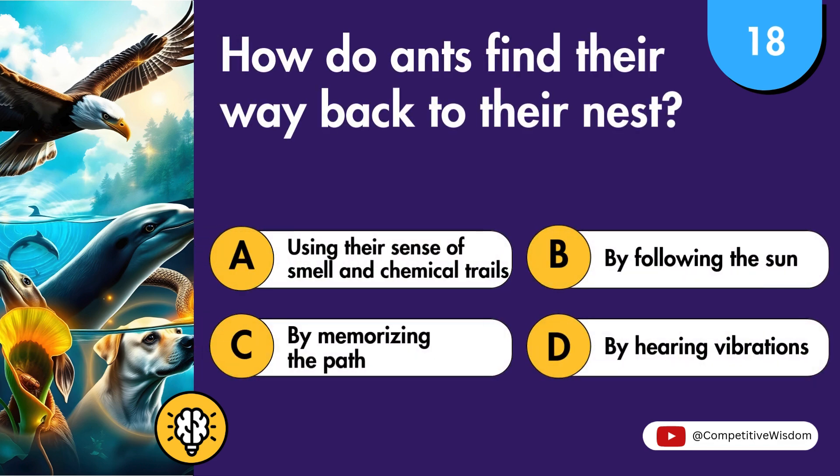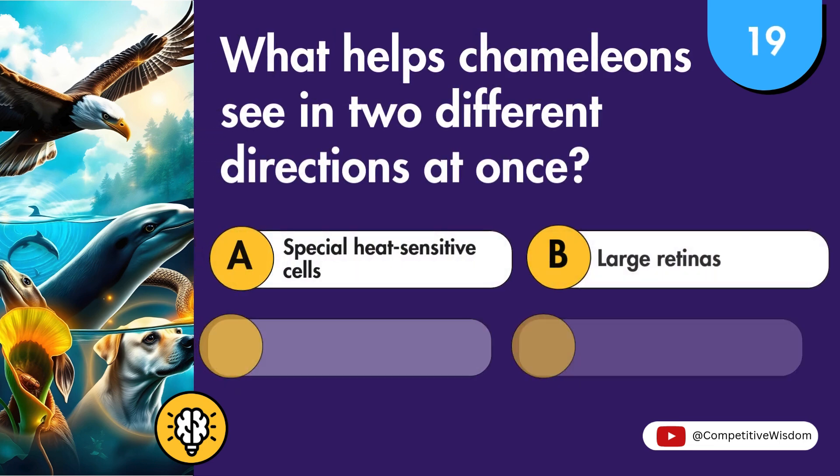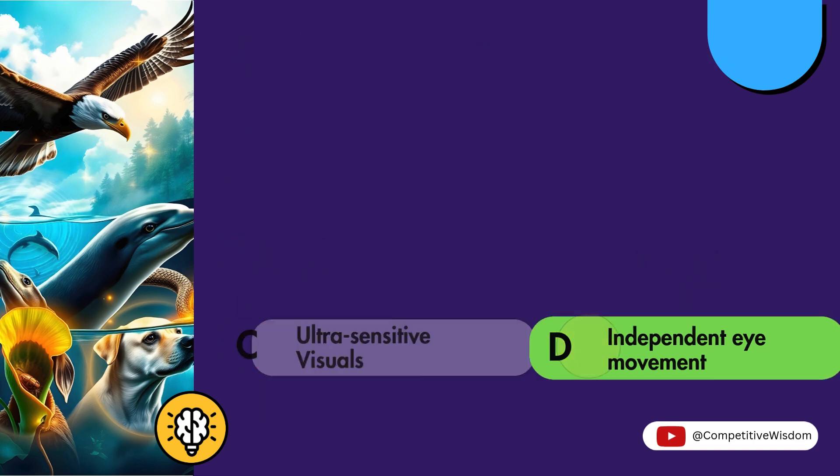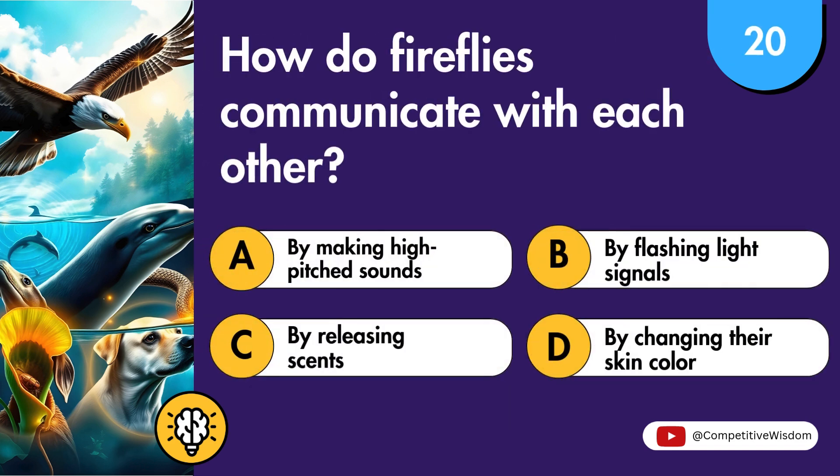How do ants find their way back to their nest? What helps chameleons see in two different directions at once? How do fireflies communicate with each other?